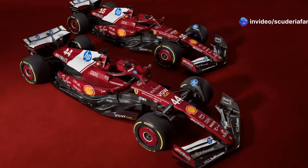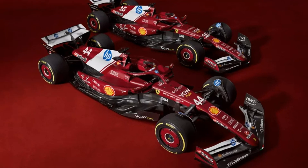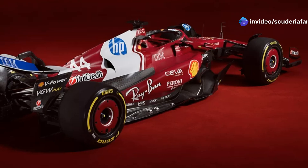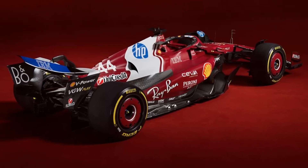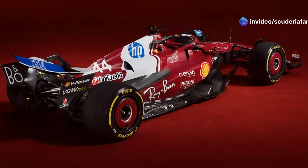The Ferrari technical director added that they were eager to get on track. The repositioning of the cockpit necessitates a redesign of the rear section, starting with the gearbox casing, which has been shortened to maintain the regulated wheelbase of 3,600 mm between the front and rear wheels. Despite this, Ferrari continues to use the pull-rod rear suspension, the only team to do so, leveraging the ultra-compact concept developed in 2024.